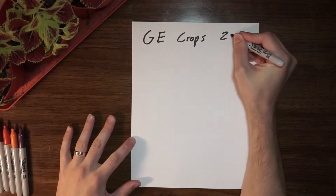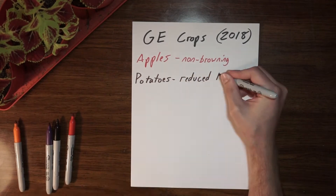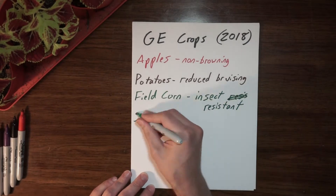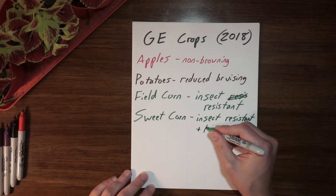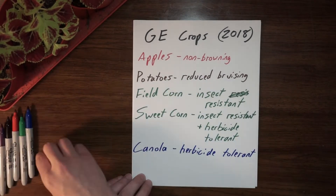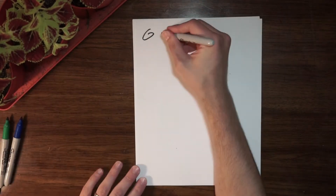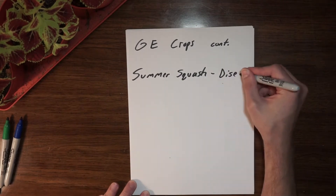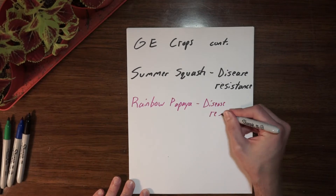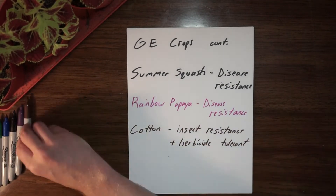Here are the traits those GE crops have. Apples now have non-browning traits so they stay fresher longer. Potatoes have reduced bruising, which helps during transportation. Field corn is insect resistant. Sweet corn is also insect resistant and herbicide tolerant, which helps get rid of weeds. Canola is herbicide tolerant. Soybeans are insect and herbicide resistant. Summer squash has been engineered to be disease resistant, as has rainbow papaya. Cotton is insect resistant and herbicide tolerant, and sugar beets are herbicide tolerant as well.